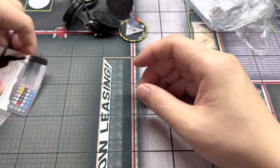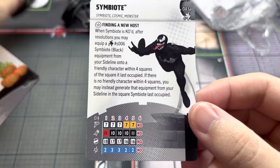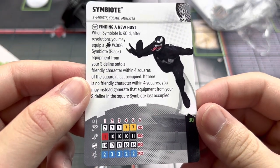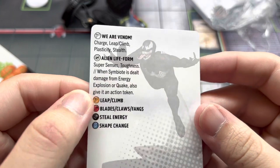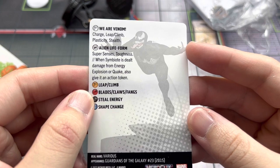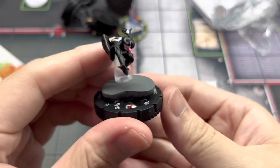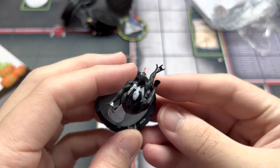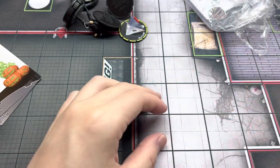Next is the Rare Symbiote with the Symbiote, Cosmic, and Monster keywords. This figure is really cool because if it gets KO'd, you can bring in the Symbiote object from your sideline and equip it to another character. So many clicks and powers all for just 30 points: Special Movement with Charge, Leap/Climb, Plasticity, and Stealth; Special Defense with Super Senses and Toughness; and some vulnerability to Energy Explosion and Quake. It also has a very strong Prime version — the Prime Venom Symbiote Spider-Man. Both are awesome figures, highly recommended.